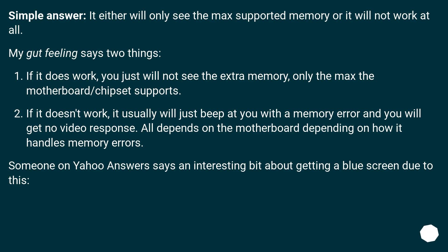If it doesn't work, it usually will just beep at you with a memory error and you will get no video response. It all depends on the motherboard and how it handles memory errors. Someone on Yahoo Answers mentions an interesting case of getting a blue screen due to this.